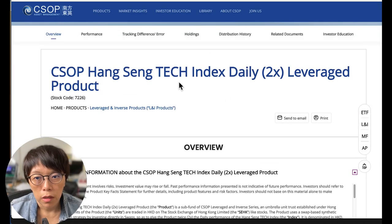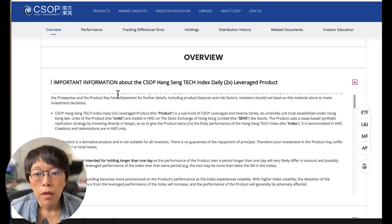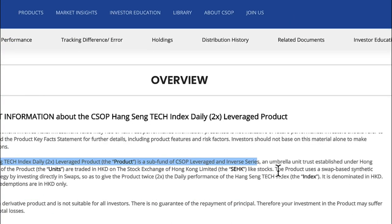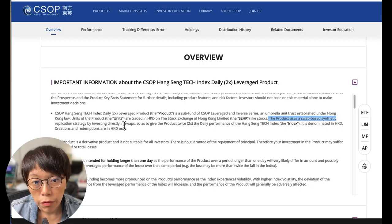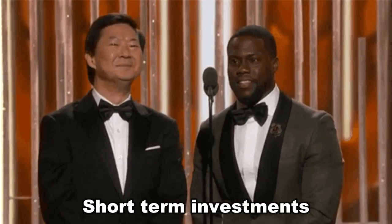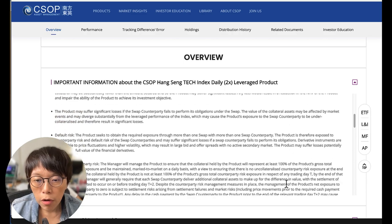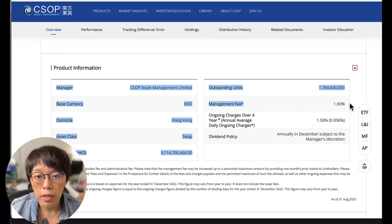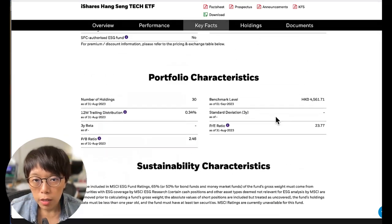You can also tap into a two-times leverage product, which is the Hang Seng Tech two-times leverage product. It's important to understand what this is. This is a sub-fund of the leverage invest series, and the product invests in a swap-based synthetic replication strategy by investing directly in swaps to give you two-times performance. This product is mostly suitable for short-term investment — it is not intended for holding longer than one day. The management fee is 1.6%, significantly higher compared to 0.55% for 3032 and 0.25% for iShares.